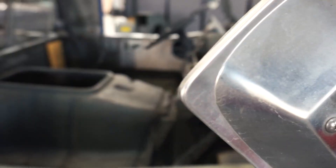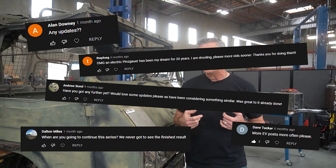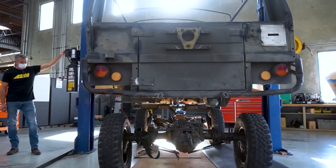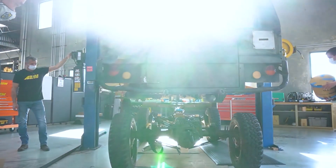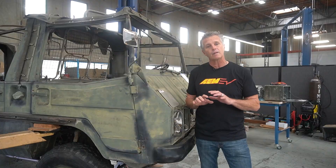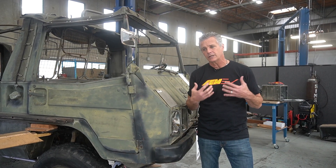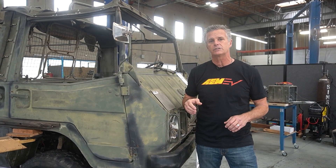Hello everybody, Kirk Miller here from AEM EV with a Pinsgauer update. I know it's been a while — we've been getting pinged saying 'when's the next update?' Before we go into it, I want to talk about some of the reasons, not the excuses, why we've been delayed. We've had a lot going on here both on the engineering side and with the sales and marketing team on several different upgrades.